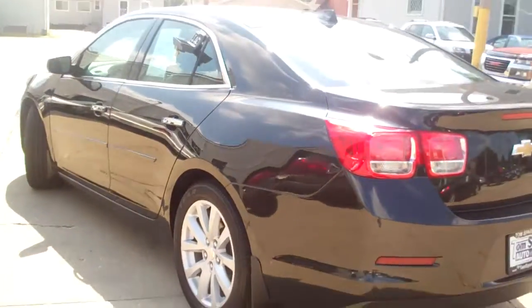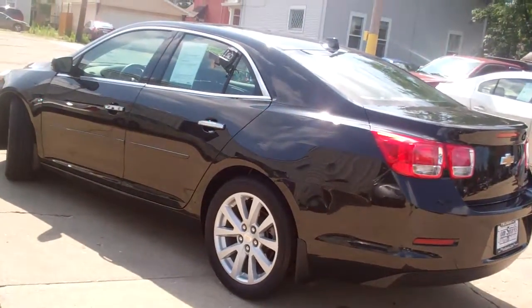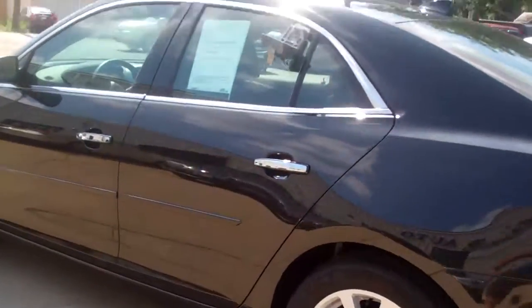Front wheel drive, four cylinder, one owner, clean AutoCheck. Nice looking car, great condition.